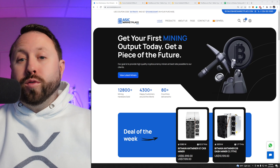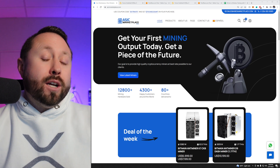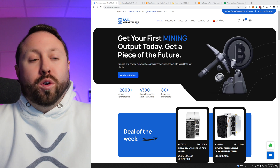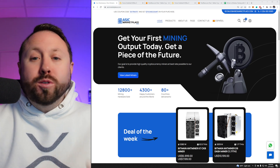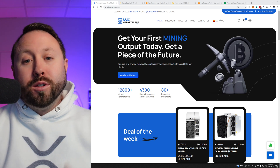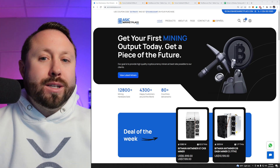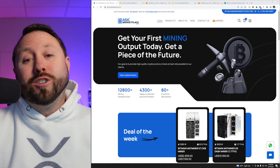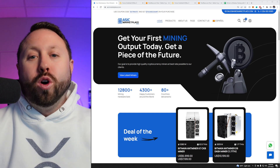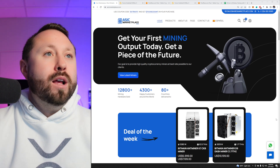Before we get too far into this video, I want to give a huge shout out to the team over at ASICMarketplace.com. They actually provided the second KDBOX2 for us to do this testing — it would have been, if not impossible, to do this testing accurately with just one unit. So this worked out perfectly. If you guys are in the market for any ASICs, go check them out at ASICMarketplace.com. There's a $50 coupon code down below if you're interested in purchasing anything on their store.